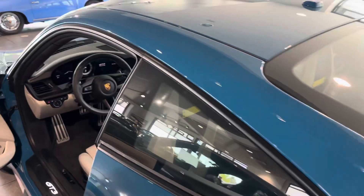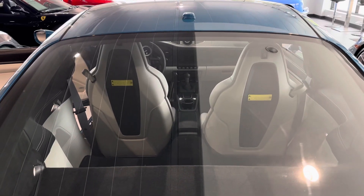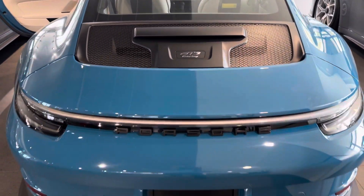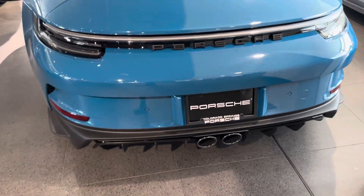I'd be tempted to leave it untinted, so when people are behind you they can see that right through the rear glass. A little GT3 Touring logo back there with the black Porsche script. Black exhaust.